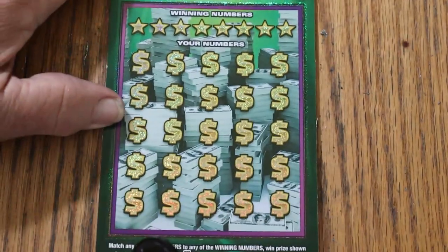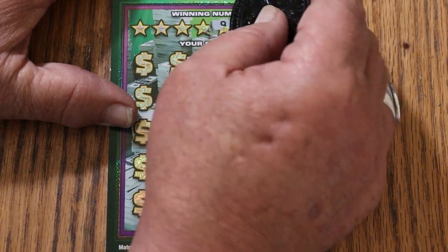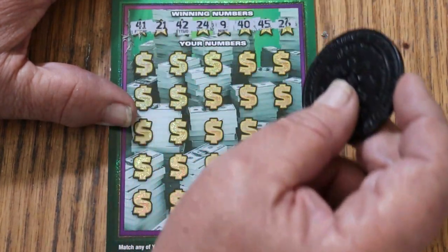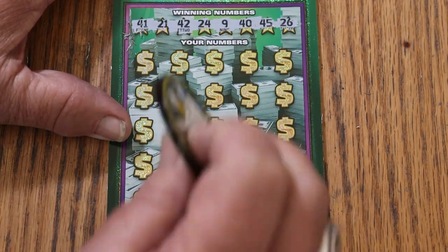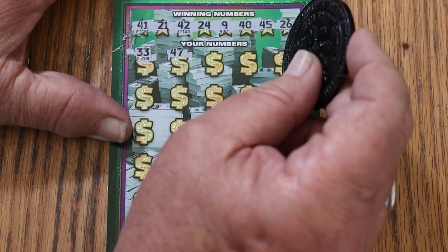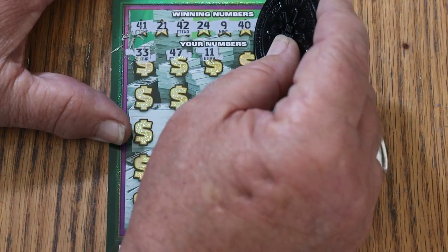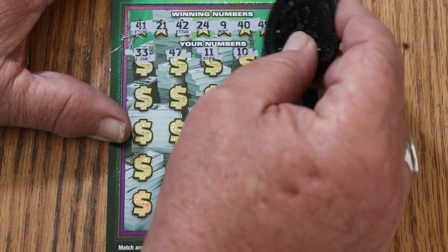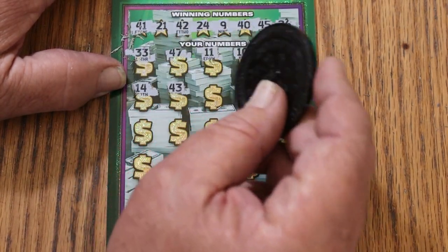All right, ticket 001. The winning numbers are 41, 21, 42, 24, 9, 40, 45, and 26. Now scratching: 33 — no, 47 — nope, 11 — no, 10 — nope, 27 — no, 14, and 43.